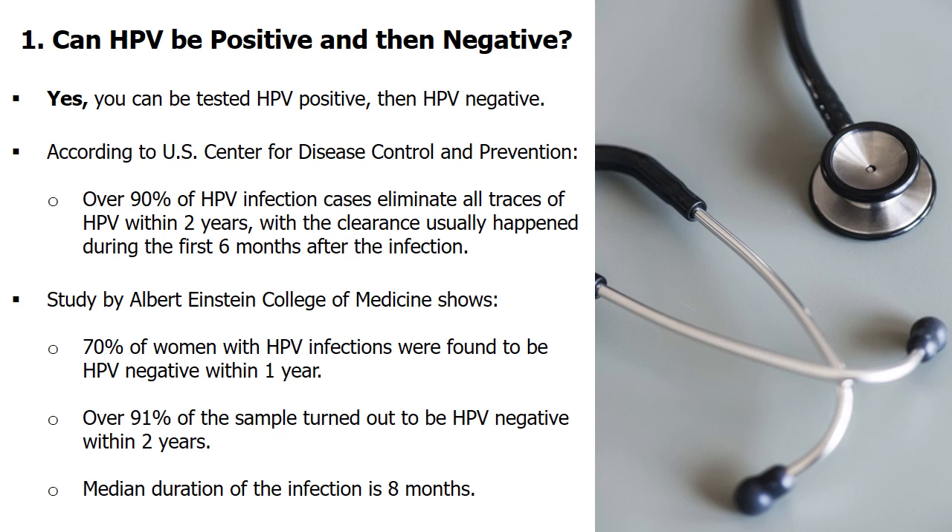There is a good chance that you are not HPV positive for life. In many occasions, the HPV infection detected in patients is less severe and does not have symptoms. The HPV will usually go away on its own and the patient regains good health without being treated. According to scientific research, there are several natural ways that you can get rid of HPV virus faster.